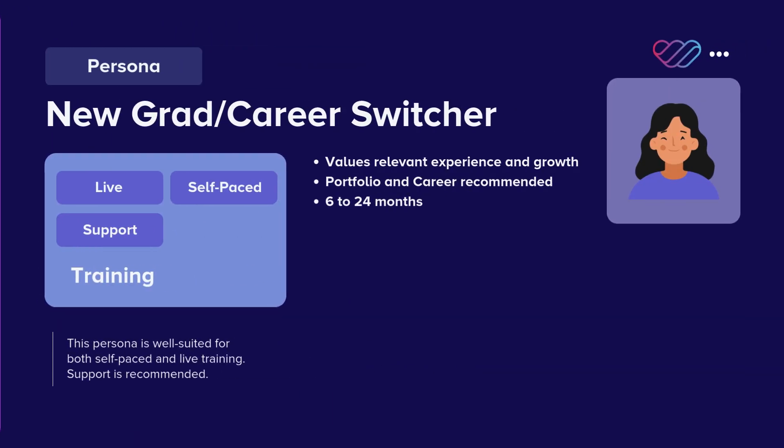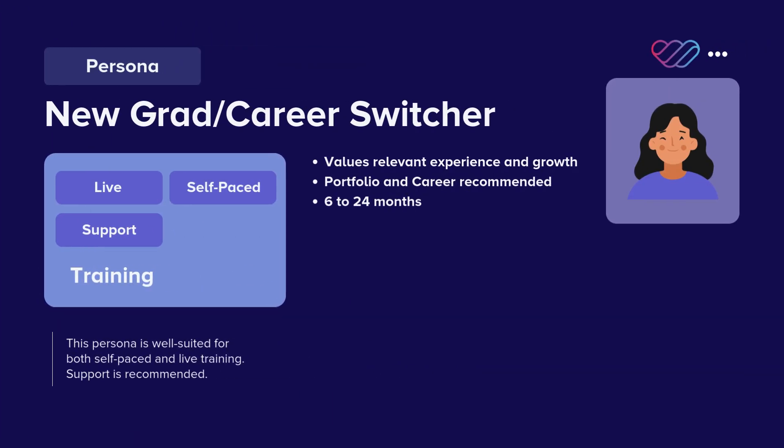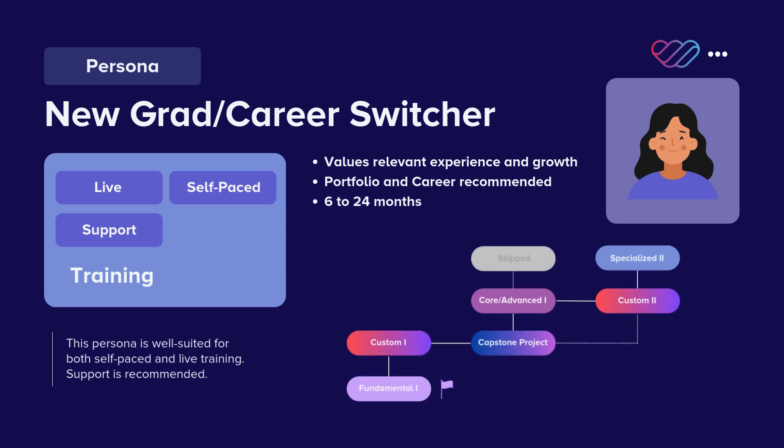Following a learning track requires having a clear goal, commitment, and persistence. They are designed for learners with a growth mindset, ready to invest 6–24 months to complete the track from beginning to end. This timeline can also be shortened if you meet prerequisites to skip certain courses or topics.